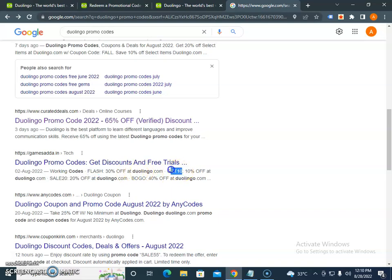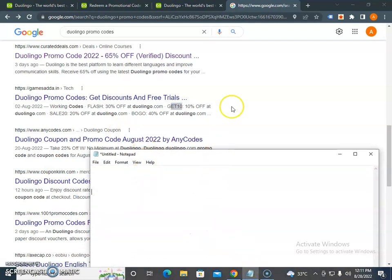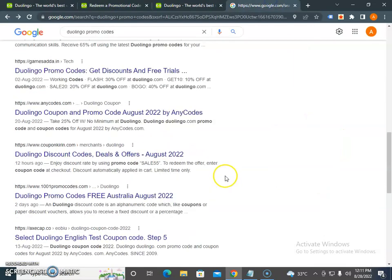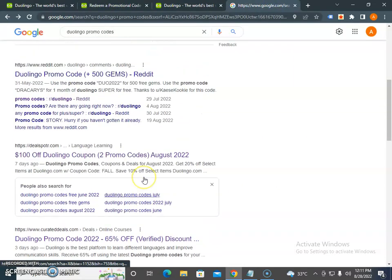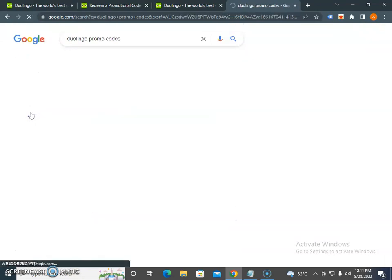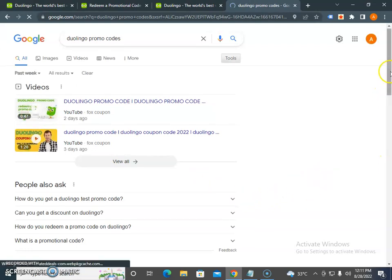You will see discounts like 30% off or 10% off on Duolingo. You have to test and try different coupon codes to find a working one. Download and list all the coupon codes on your notepad, then try each one on the landing page. Checking the past few weeks or past month results is the best way to find working promo codes.